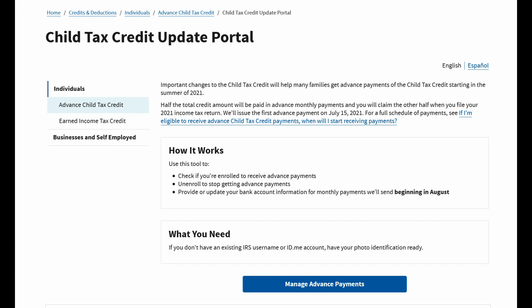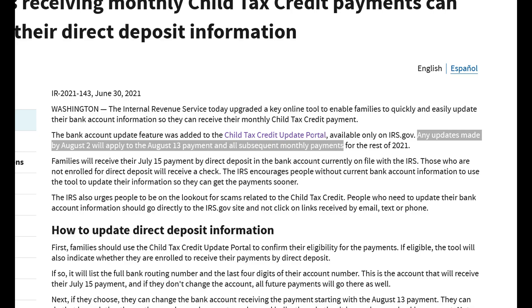So if you need to change your direct deposit information with the IRS in order to receive the Child Tax Advanced Credit payments to the correct bank account, you now have the ability to do so from the update portal.